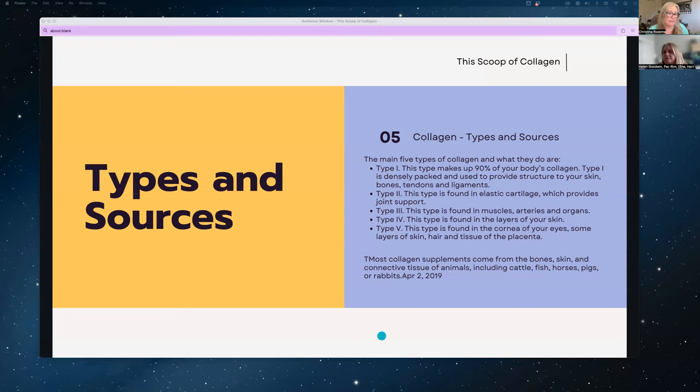Supplemental collagen comes from the bone, skin, and connective tissue of animals, typically including cattle, fish, horses, pigs, and rabbits — that's information from the Cleveland Clinic, April 2nd, 2019. That's where most collagen supplements source their collagen from. I have started to see a couple of vegan types of collagen, but they aren't as mainstream at the moment.